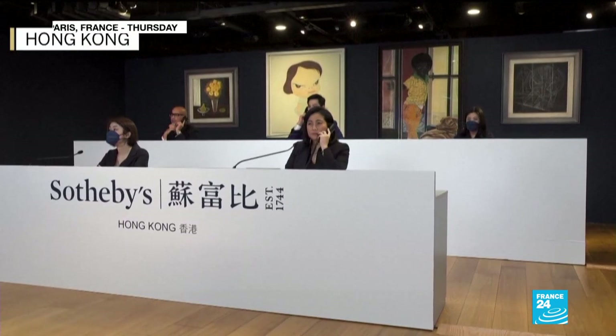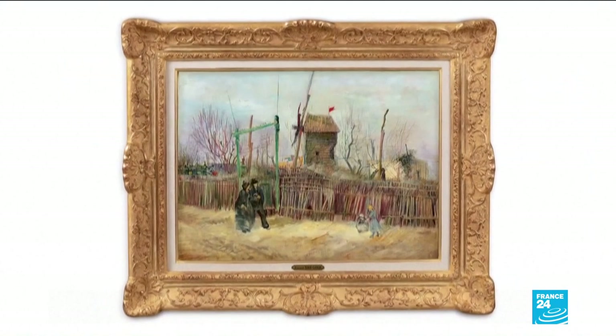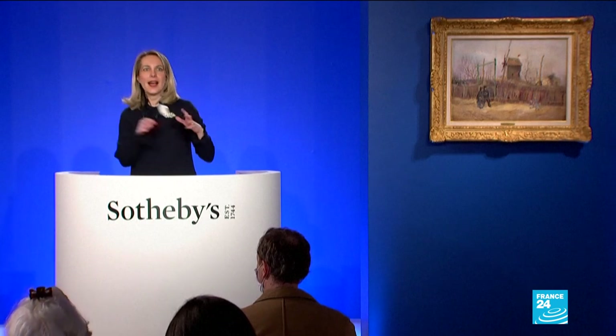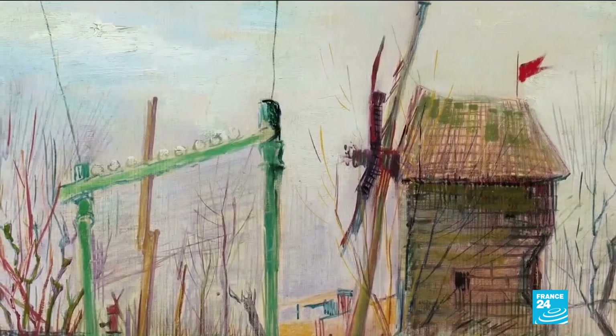They place their bids from around the world, London to Hong Kong. This painting by Vincent van Gogh, which has never been exhibited before, is finally sold for 13 million euros — a record for the artist in France.